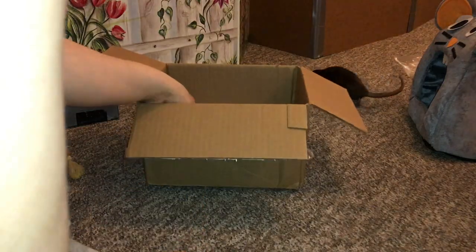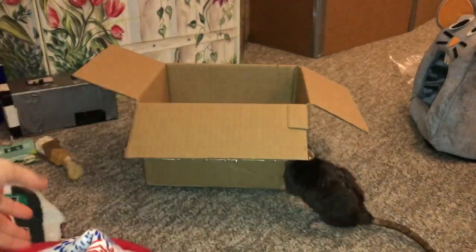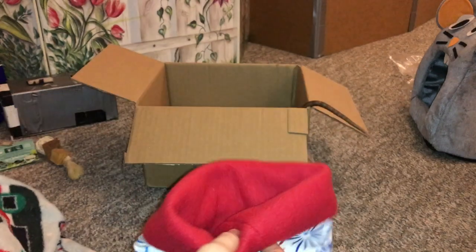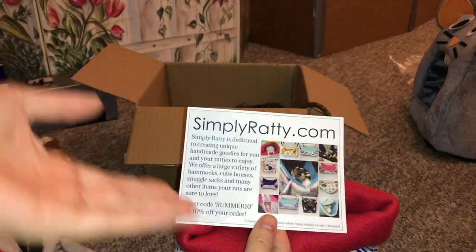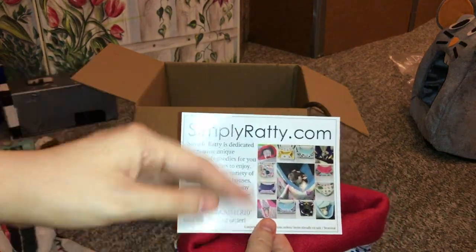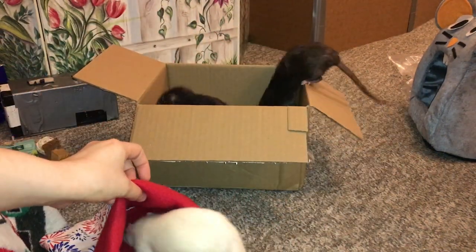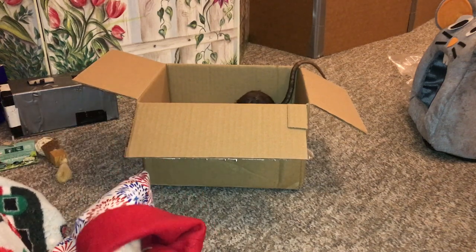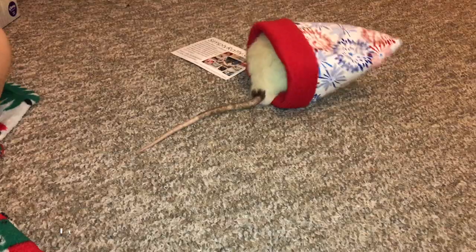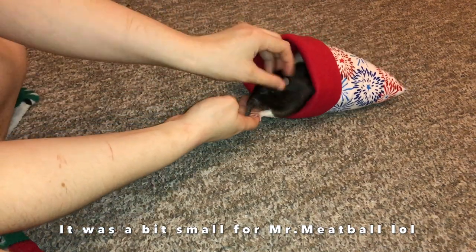The next item here — I'm sorry, Olive is trying to get to the sunflower seeds — is really cute. It comes with this little card that says simplyratty.com, so you can see that the owner supports other small businesses and has some hammocks and stuff from them as well. This is a little bonding pouch and it's super cute. The rats absolutely love these sorts of things — they always sleep in them. Oh, Egg's like sure I'll go right in there! When I put this in the cage I know the rats are going to sleep in it a lot because they're obsessed with bonding pouches.